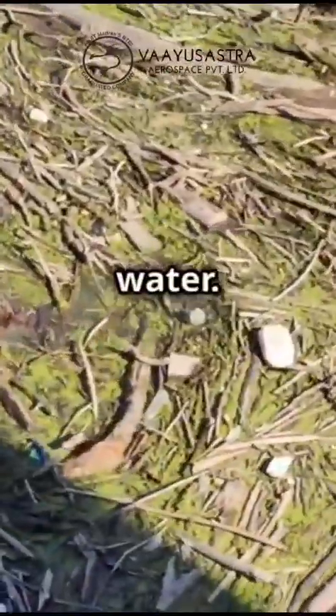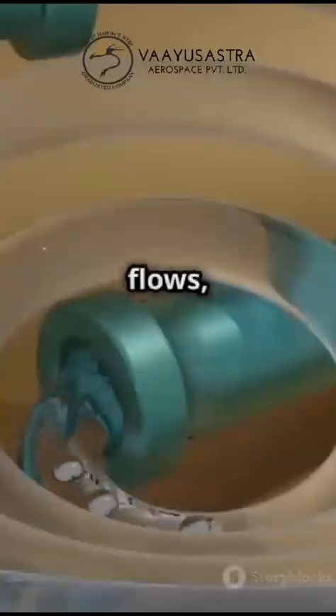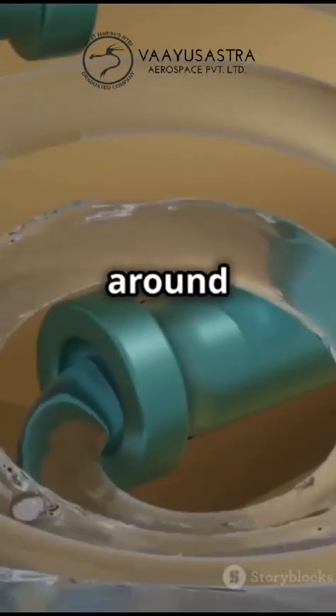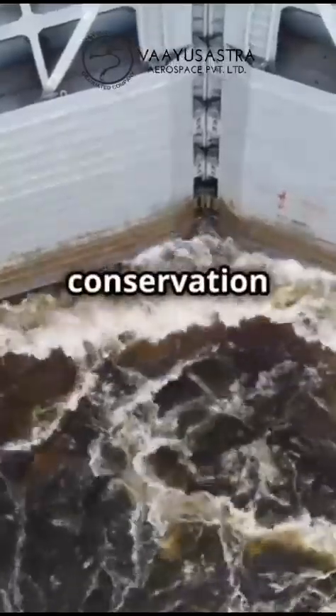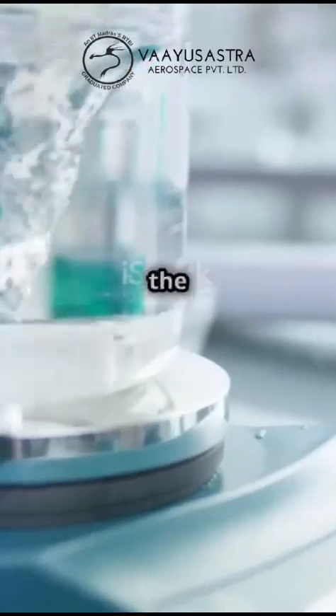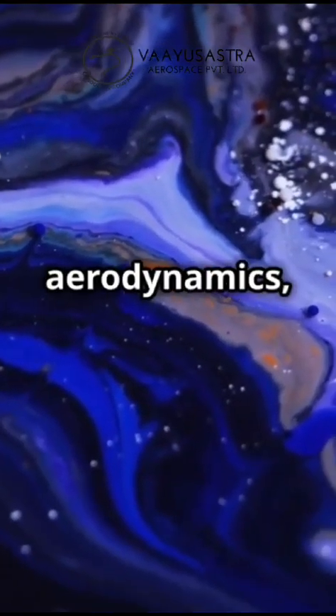Now let's talk circulation. Picture a loop of string floating in water — no matter how the water flows, the circulation around that loop remains constant. This is the conservation of circulation, another key consequence of the Helmholtz theorem.